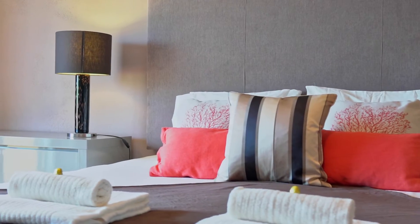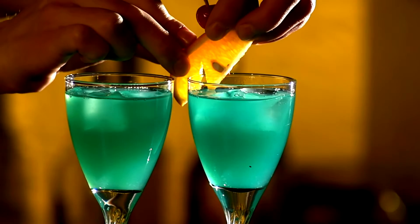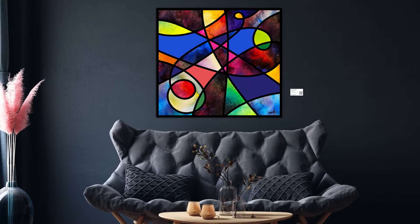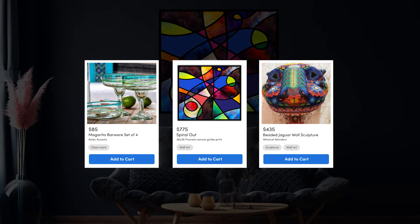Those cozy towels that guests love, the comfortable couch in the living room, the cool barware in the kitchen, and even the beautiful art on the walls. Everything a guest sees can now be a shoppable sample, earning you passive income without any of the items ever leaving your space.